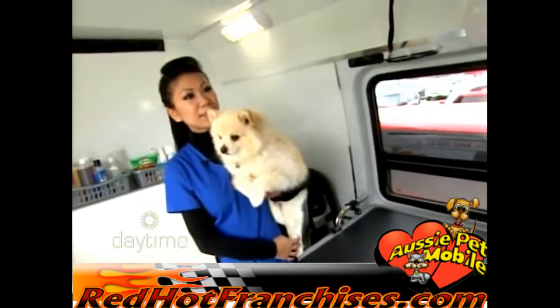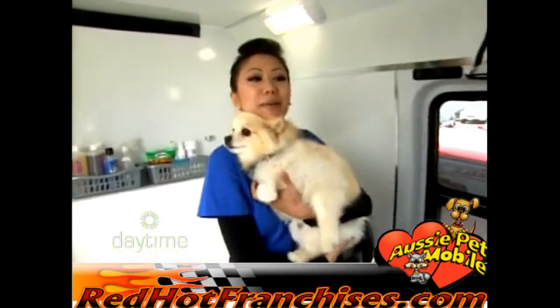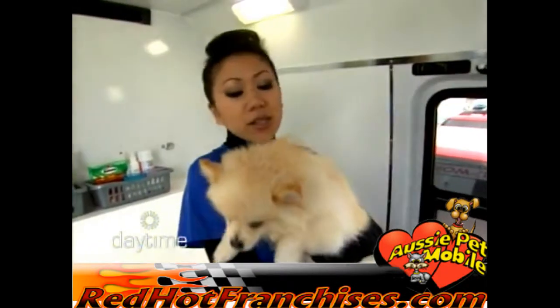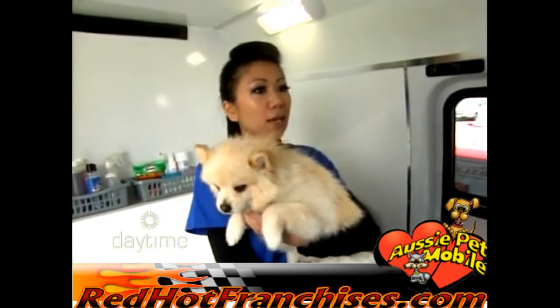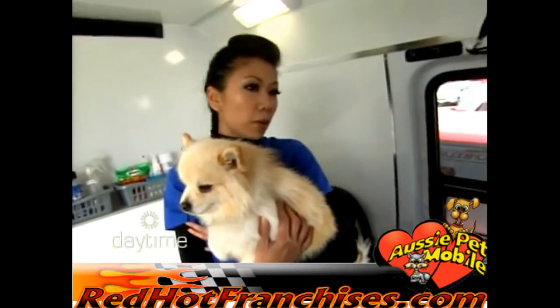What's the first thing you do to help the dog feel more comfortable? We talk to them and we hug them, we kiss them and we love them. As soon as they feel a little more comfortable, we see them less shaky. Then we introduce them to the tub, to the different equipment that we have — we show them, let them smell it, comfort them, and if they're okay we'll move on to the process.